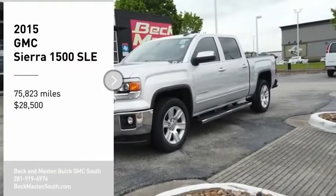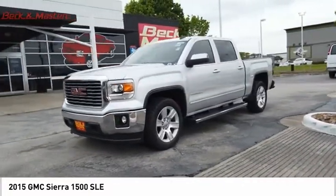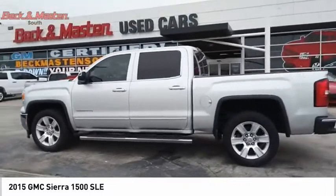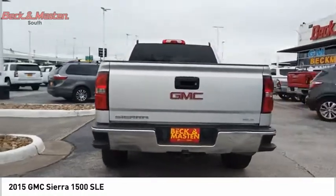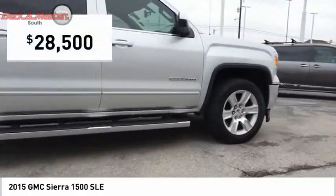Stop by and take a look at the 2015 Sierra 1500. The GMC Sierra is a full-size pickup with all the functionality you could expect. With multiple trim levels, the GMC Sierra provides a wide range of features for you to enjoy. Power and advanced technology can both be found in this fantastic truck, priced below $30,000.